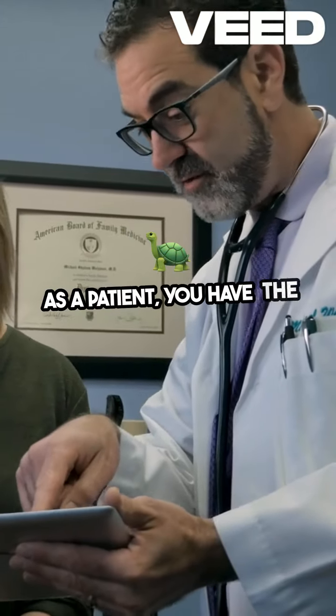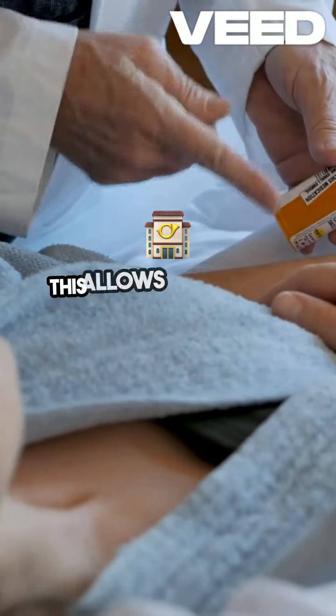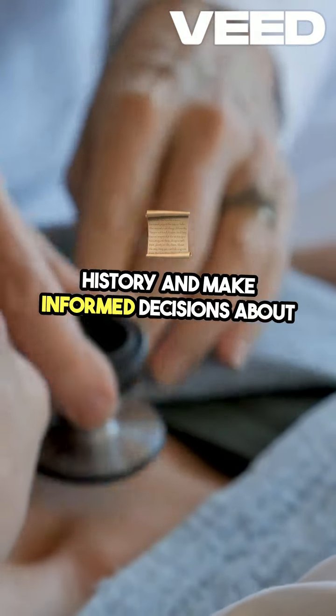As a patient, you have the right to access your medical records and obtain copies of your health information. This allows you to stay informed about your medical history and make informed decisions about your care.